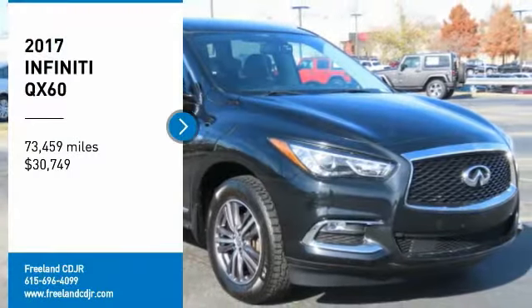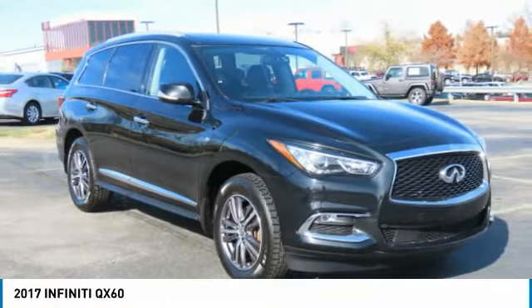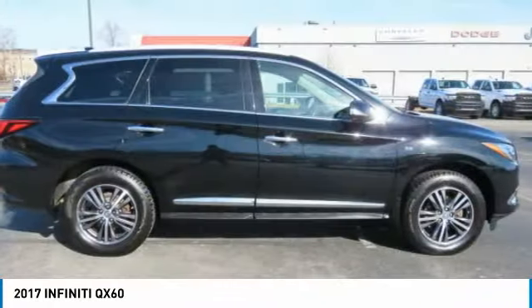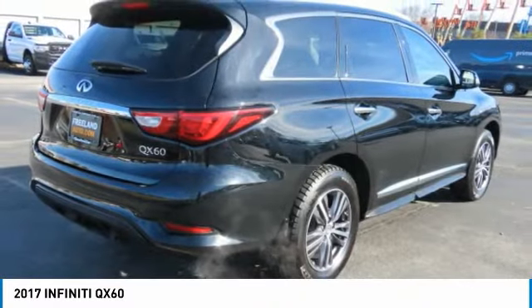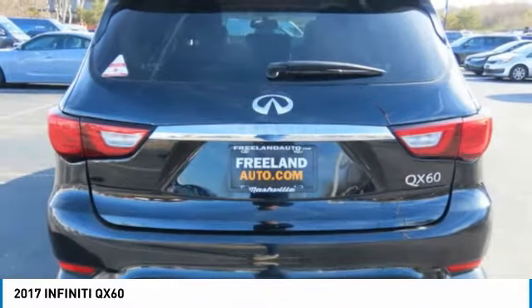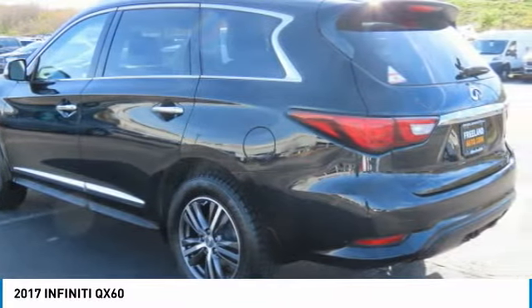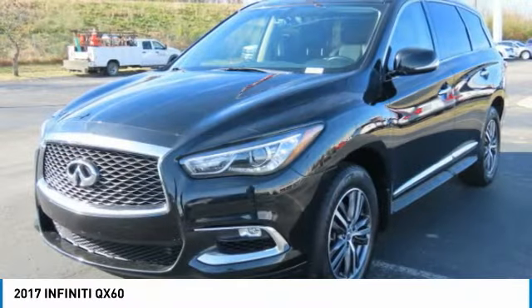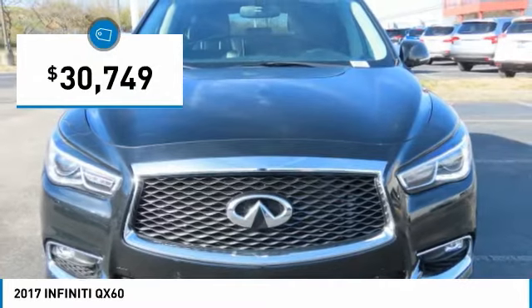You are going to love the 2017 Infiniti QX60. The Infiniti QX60 is the perfect blend of luxury and practicality. This crossover SUV not only provides ample space for passengers and cargo, but also an interior that screams luxury. In addition, the QX60 offers extremely high levels of safety, all with a sleek new design and is priced below $35,000.